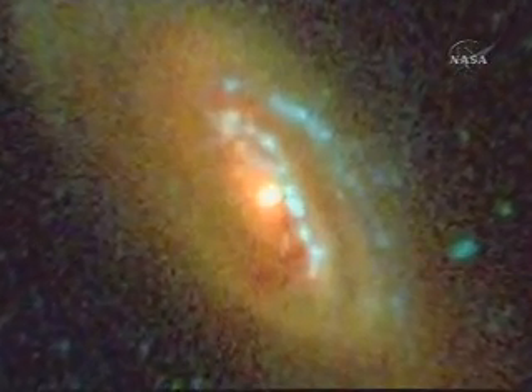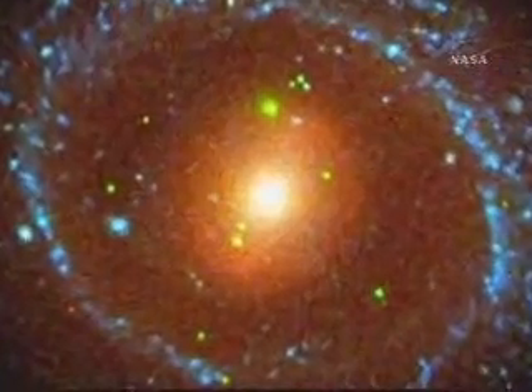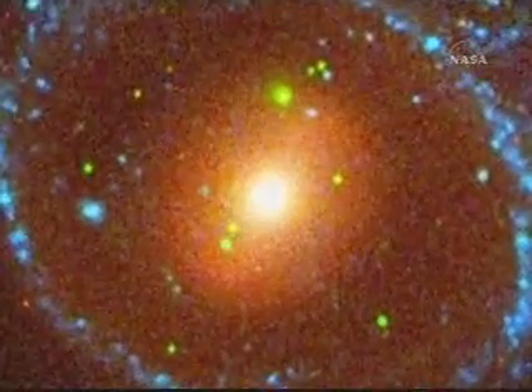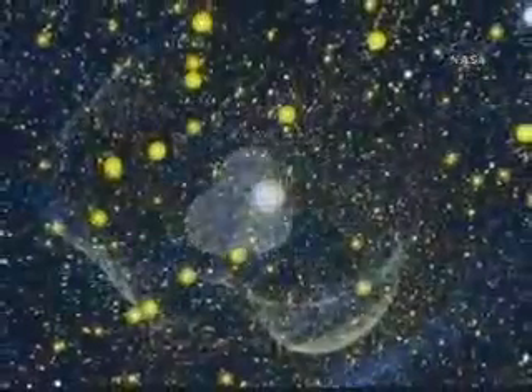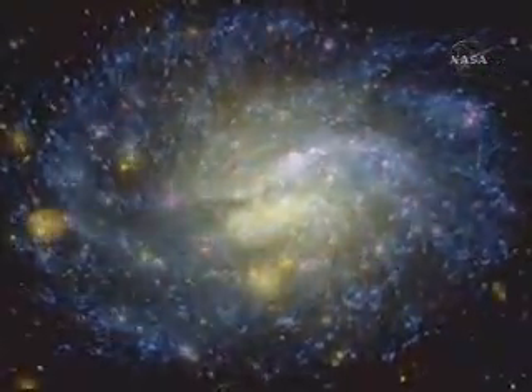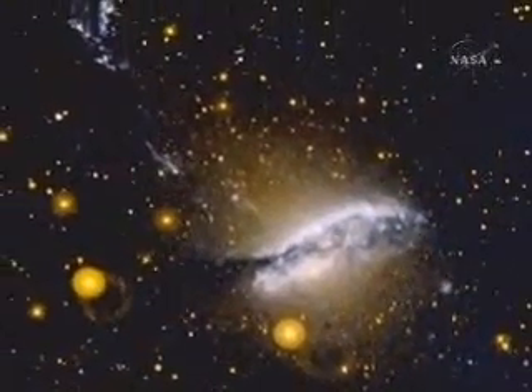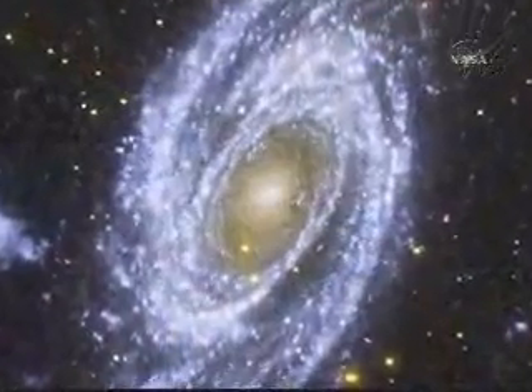Scientists have only begun to pour through the data GALAX has collected over the last five years — ultraviolet images of half a billion objects over 27,000 square degrees of sky. That's an area that would need 138,000 full Earth moons to cover. GALAX has already demonstrated that there are things that we did not know, that we did not expect, and they come about very obviously when you have the right tools.